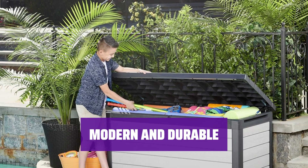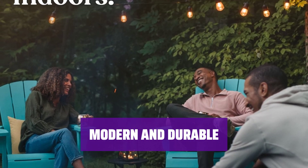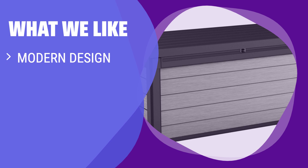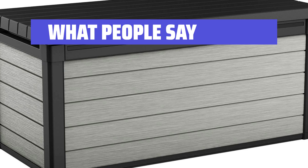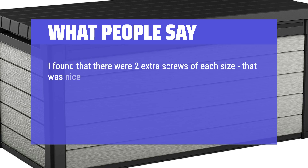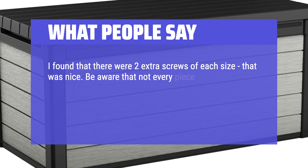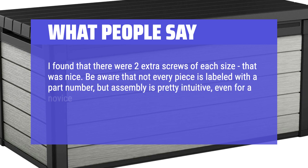With its cool tones and crisp look, this deck box exudes a mid-century vibe while providing ample storage space for your outdoor essentials. What We Like: If you are looking for a modern design with easy opening and water resistance, you should consider this. No maintenance worries and no space for water to seep in. Assembly is pretty intuitive — not every piece is labeled with a part number, but even a novice can manage.